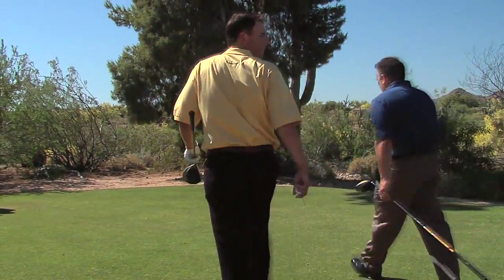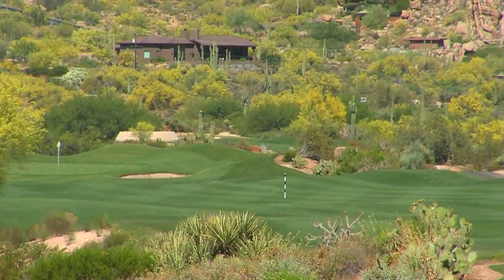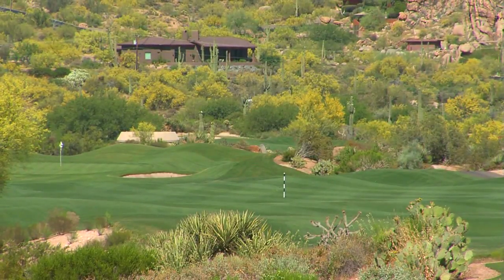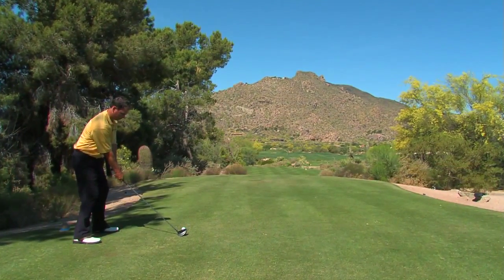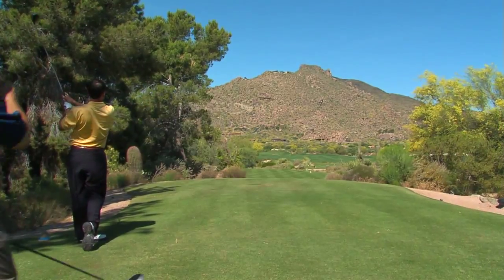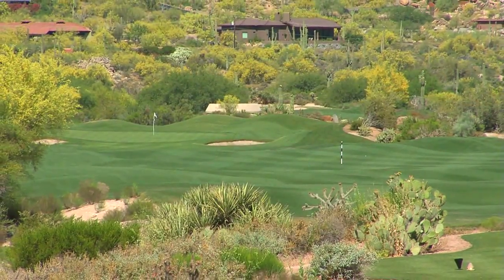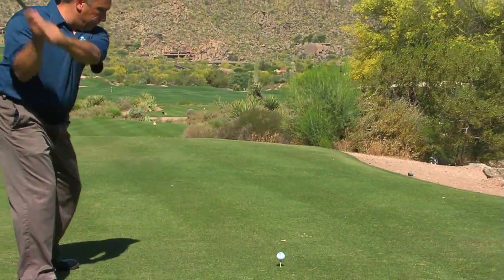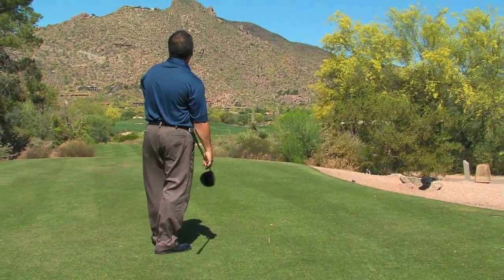All right Kevin, aiming point here is going to be that 150 pole out there with a little bit of a draw. Nice ball. Thank you. Oh, that's real nice there.